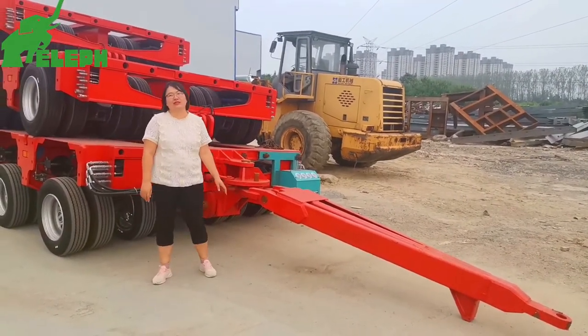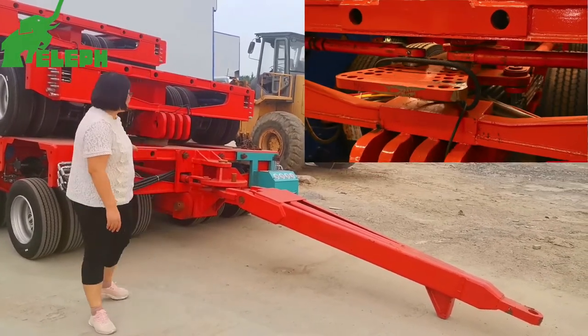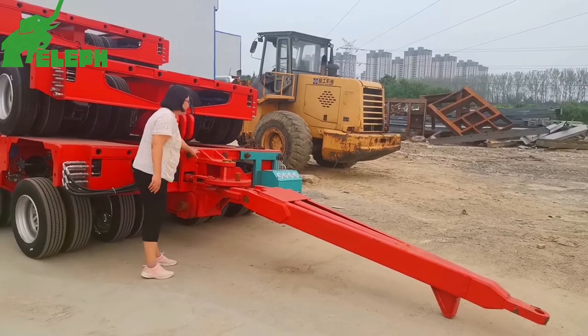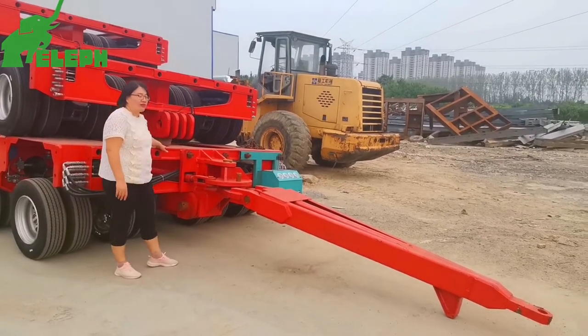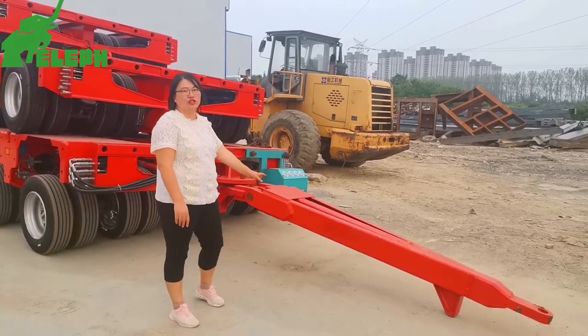We just saw the gooseneck connection. Here, this one is the jaw bar connection. From this part, it connects with the modular trailer, and the jaw bar can also connect to the tractor.